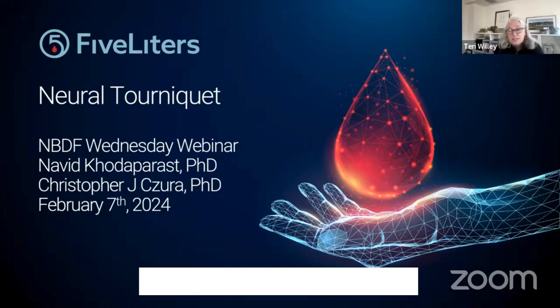The speakers you'll hear from today represent one such company, Spark Biomedical and 5Liters, and in particular their 5Liters affiliate, which is focused on promoting hemostasis through non-invasive neurostimulation. We are delighted to be supporters, investors, and partners in this effort. Presenting today will be Dr. Chris Zura, Senior Director for Science at Spark Biomedical and 5Liters. Perhaps some of you met him at BDC last year. Chris is a molecular biologist who has been studying vagus nerve stimulation for the past 20 years, and he is credited with seminal discoveries in neural control of bleeding and inflammation.